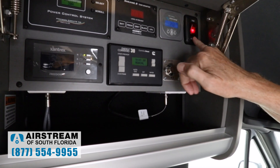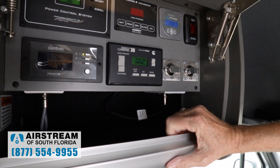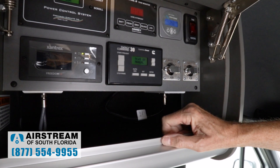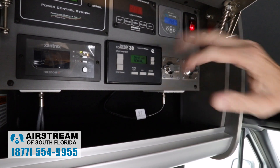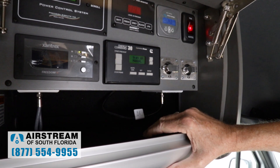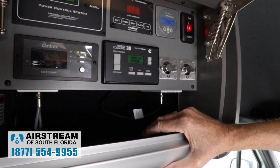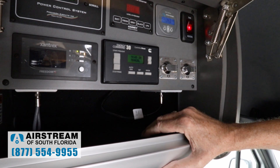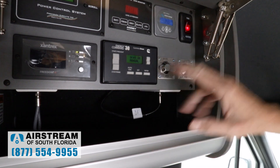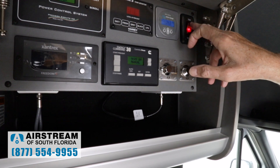These are the switches for the tank heaters. If you're out in cold weather you can turn those tank heaters on — it'll keep your fresh, gray, and black water tanks all heated so they cannot freeze up. When it's going to be cold, simply turn it on and don't worry about it. It has a thermostat built in — it'll come on at about 42 degrees Fahrenheit and as it warms up to about 44 degrees it will shut off. The red light stays on as a reminder that you have the system turned on. Here in Florida, you'll probably never turn that on.